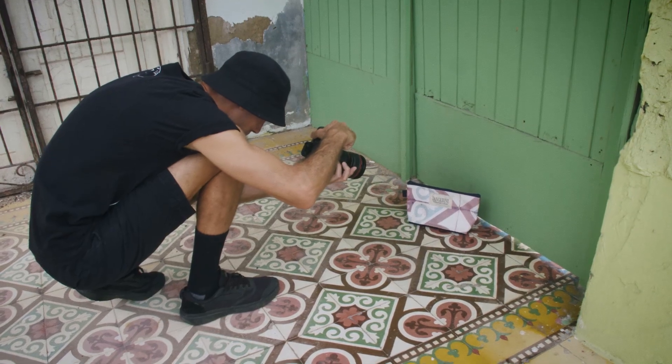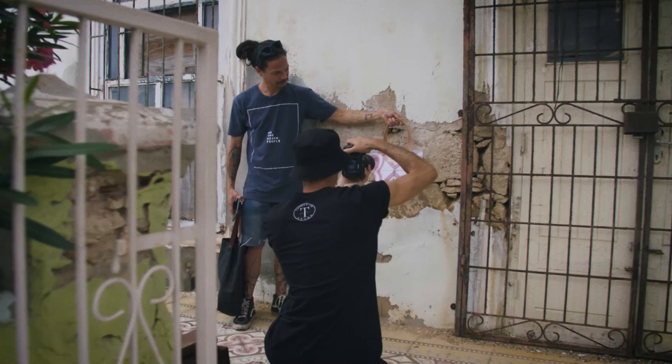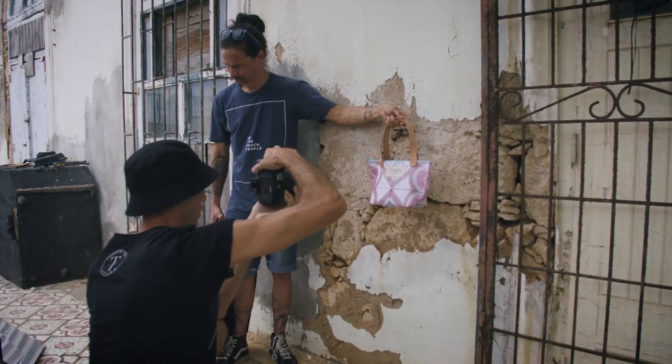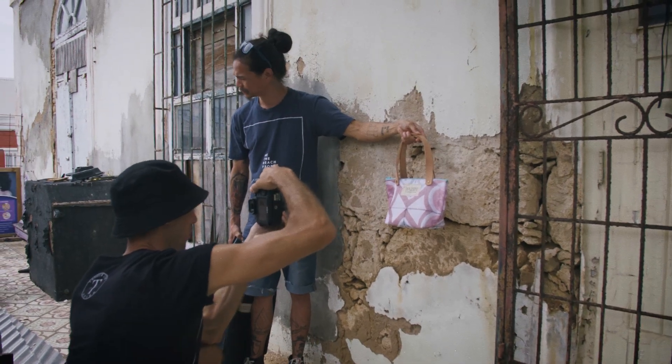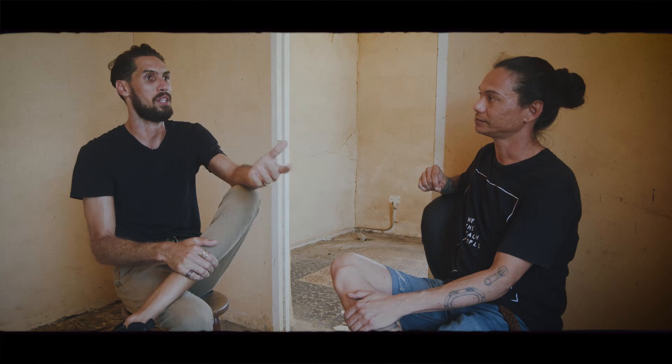We did a first print in Aruba — it was actually printed just like they would do a photo print on canvas. That's how we printed our first bag option. So then we had that done on a piece of fabric that we could make a product out of, and we got so excited. It's actually funny because when I started posting it, people started reaching out like, 'Yo, my grandma has these tiles in her house, you should come and shoot them.'